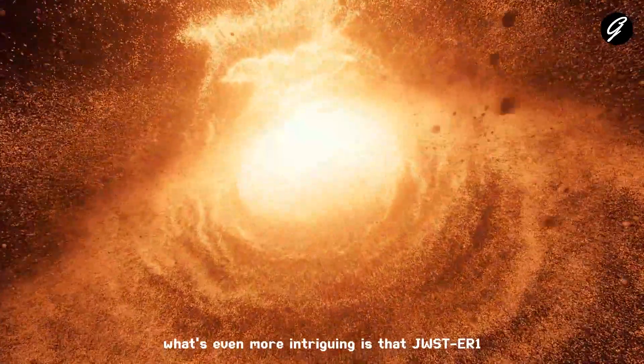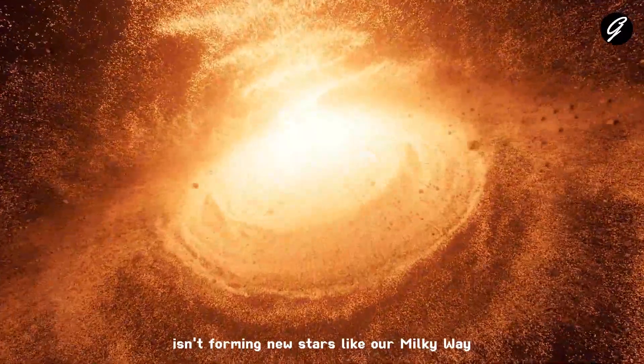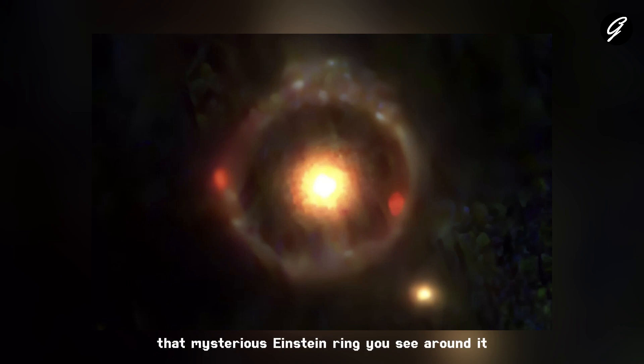What's even more intriguing is that JWSTER1 isn't forming new stars like our Milky Way — it's been calm in terms of star formation for quite some time. That mysterious Einstein Ring you see around it is actually created by another galaxy far behind JWSTER1.